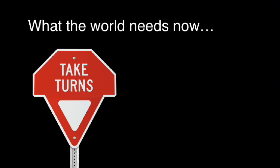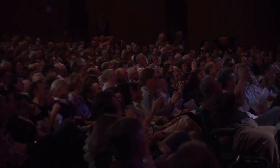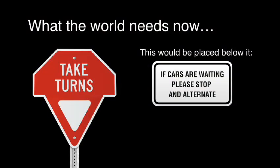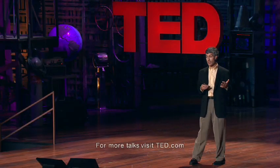You couldn't suddenly tell everyone, 'Okay, remember what you used to do at yield signs? Now do something different.' That would not work. So what the world needs now is a new type of sign — with a little instruction below it for those who didn't see the public service announcements. It merges the stop sign and yield sign, it's kind of shaped like a T as in 'taking turns,' and uncertainty results in caution. When people come to an unfamiliar situation they slow down.